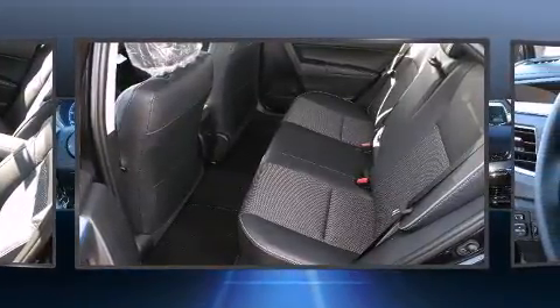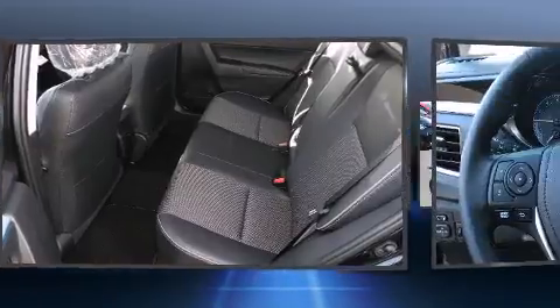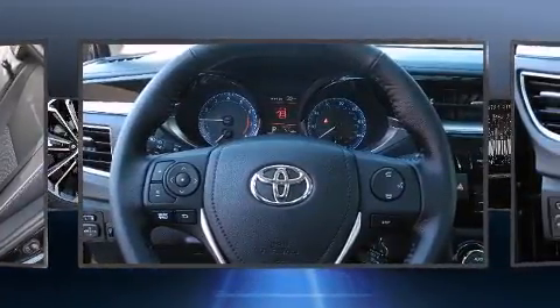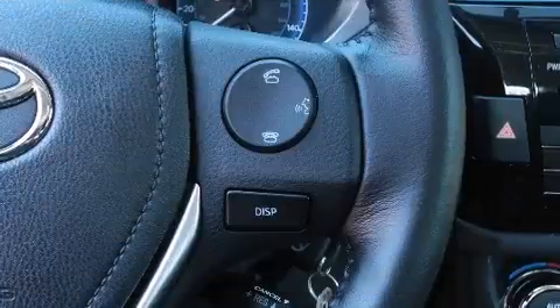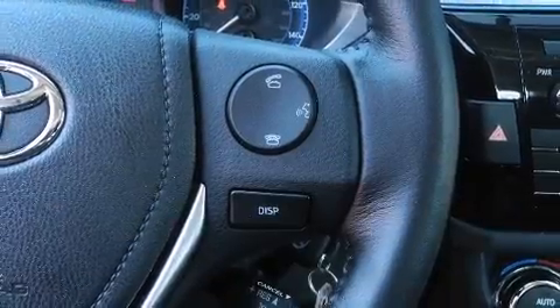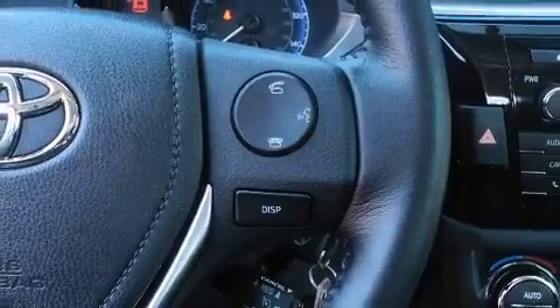A wealth of standard features mean that you no longer have to sacrifice, such as remote keyless entry, a leather steering wheel, a trip computer, an outside temperature display, front fog lights, heated door mirrors, and cruise control.